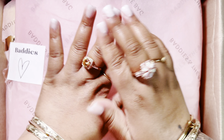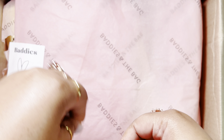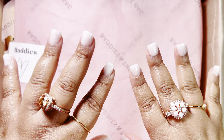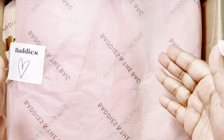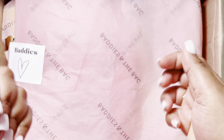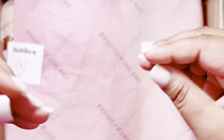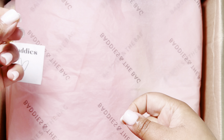Hey guys, welcome back to my channel. My name is Ashley, aka Pink Yoni Budgets, here on YouTube, TikTok, Instagram. And if you are new here, hey girl, how you doing? I hope you're having a great day today. Don't forget to like and subscribe, and if you like this type of content, give me a thumbs up. What we do on this channel is cash stuffing, budgeting, and unboxings.